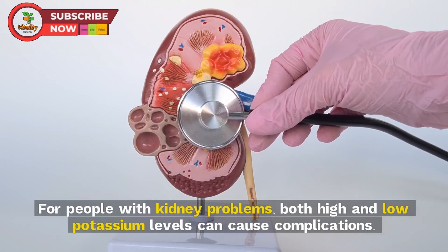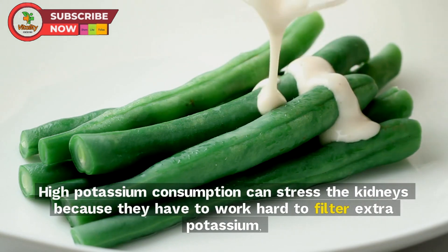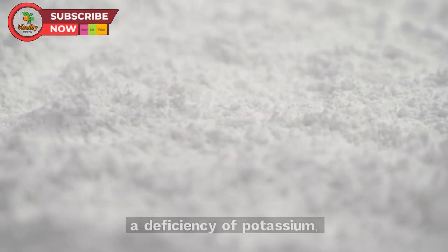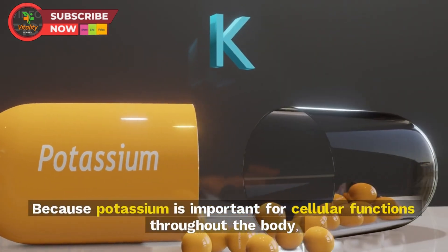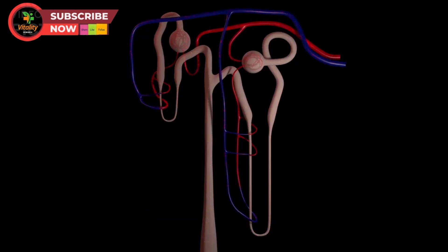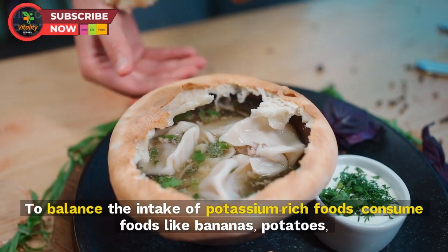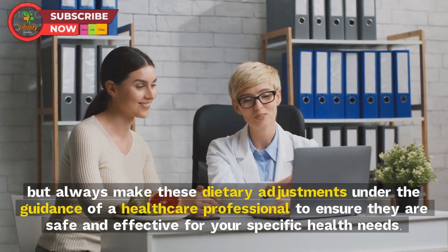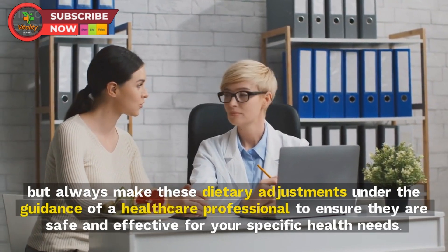Keep your potassium intake in check. For people with kidney problems, both high and low potassium levels can cause complications. High potassium consumption can stress the kidneys, whereas low potassium can cause hyperkalemia, impairing kidney function and impacting filtration, resulting in high creatinine or low GFR. To balance potassium intake, consume foods like bananas, potatoes, and spinach, but always make these adjustments under the guidance of a healthcare professional.